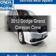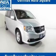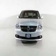Get noticed in this 2012 Dodge Grand Caravan. Travel the roads in style and comfort in this great vehicle.